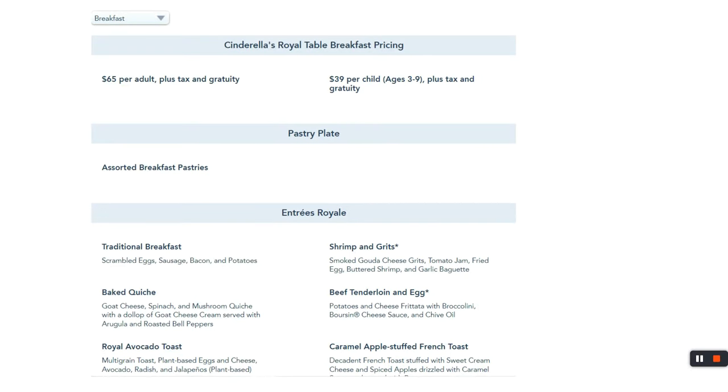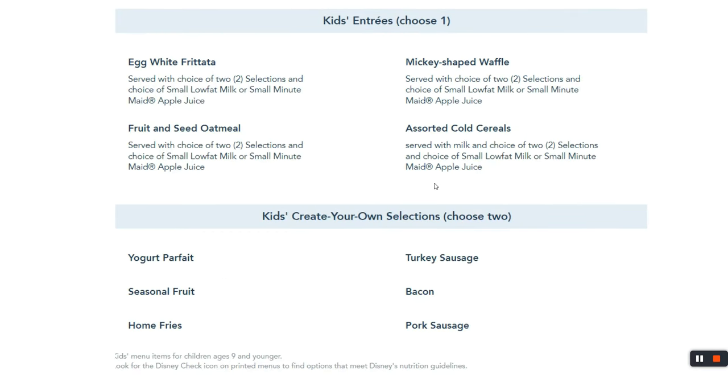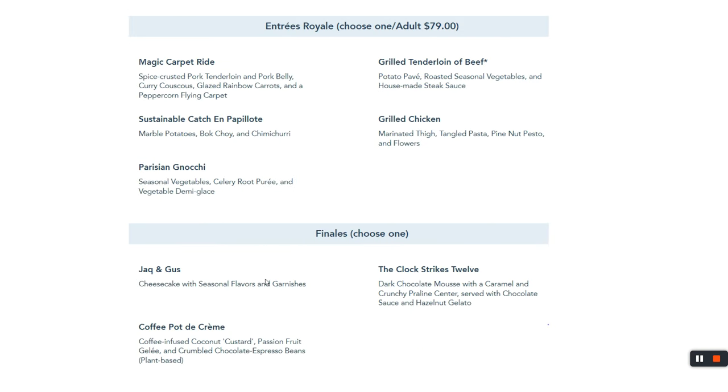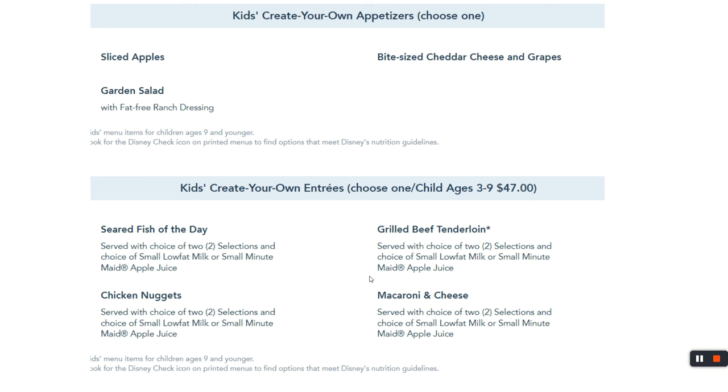For breakfast at Cinderella's Royal Table, it's $65 per adult and $39 per child. Note that pricing is based on your Disney profile age — if you have a 10-year-old, they're charged $65, not the child price. Kids can get a frittata or the Mickey-shaped waffle. For dinner it's a bit more expensive but a similar experience — you meet a princess on the way in, get pictures, and princesses come around to the tables.